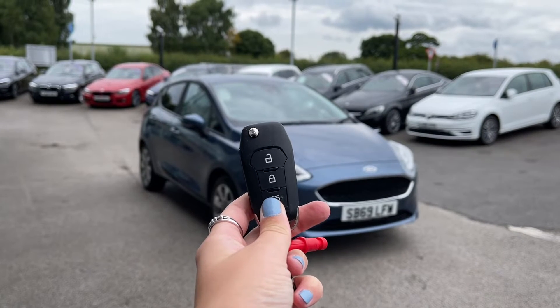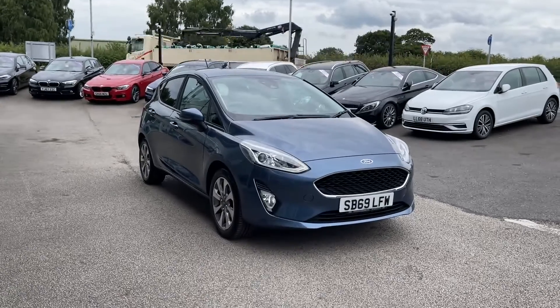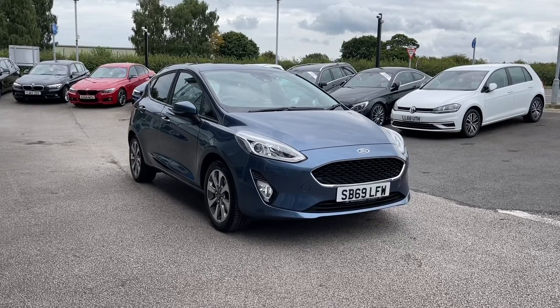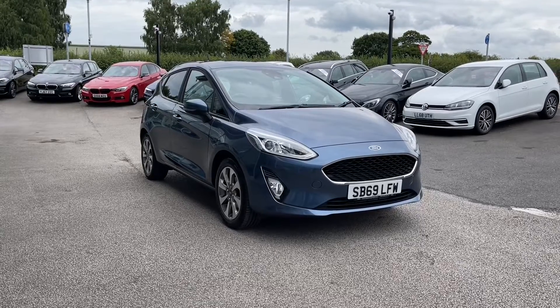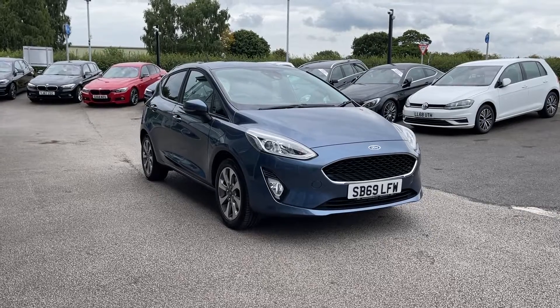Hi, I'm Jordan from Motor Match Stafford, and this is the Ford Fiesta Trend — a 1.1 petrol manual. This car is part of our Match Approved Vehicles, which means it comes with a 30-day warranty or up to 1,000 miles, whichever comes first. If you'd like to find out a bit more about it, give us a call on 01785 899 474.